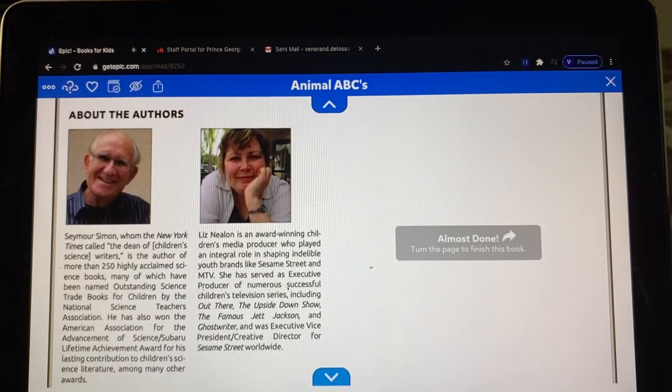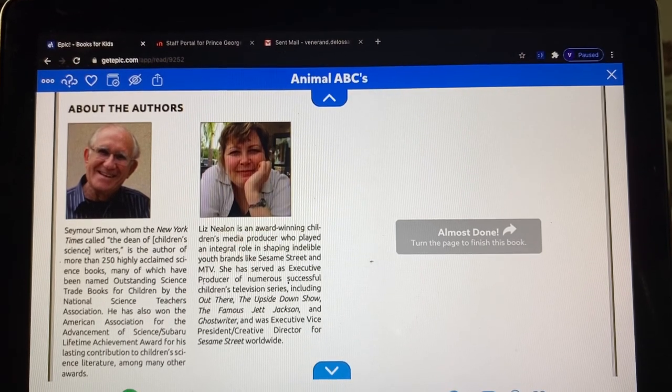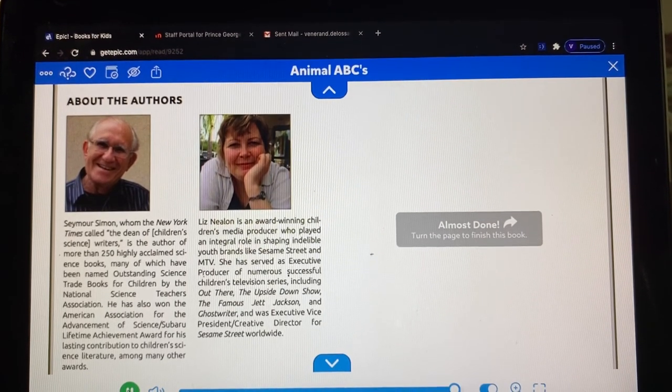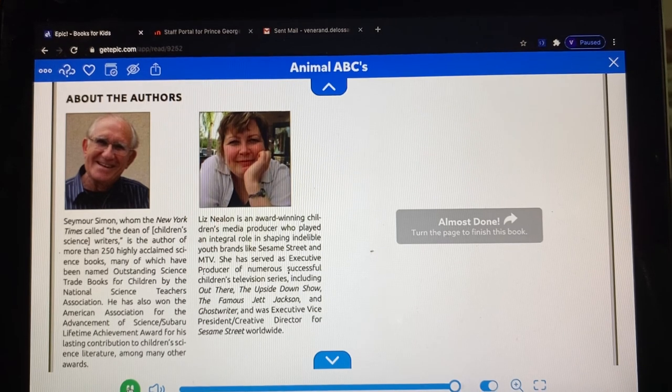Seymour Simon. The end. So we saw a lot of animals. Can you name animals that start with the letters in your name?